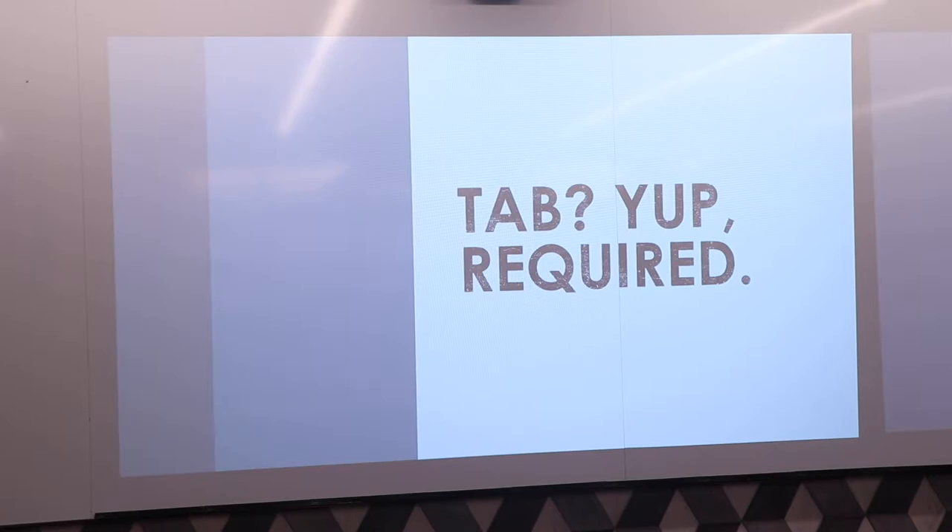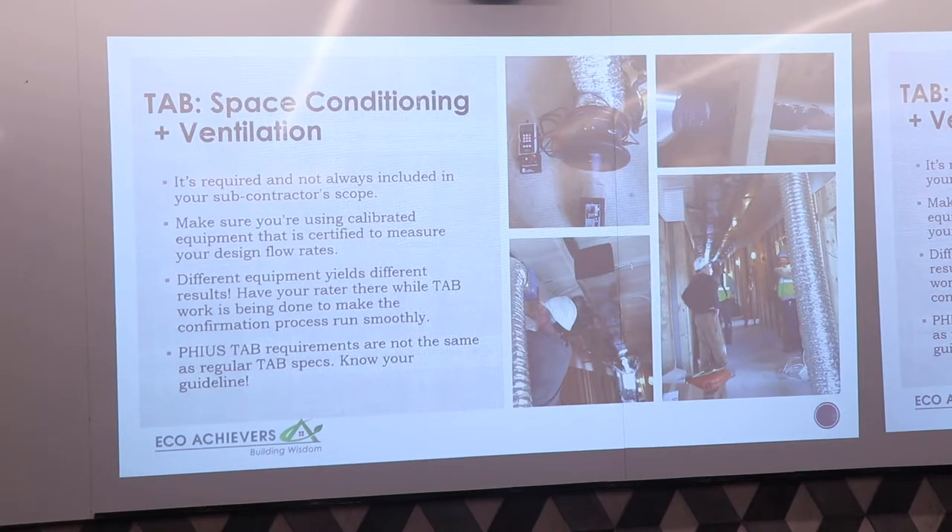Testing and balancing is required for Passive House certification. It's required for both space conditioning — heating and cooling — and ventilation. One of the lessons learned: not all installers do testing and balancing. You might think they'd install a system and want to make sure it's running correctly and to design flows, but that is often not the case, especially in single family. Something to keep in mind and to put in your scopes.